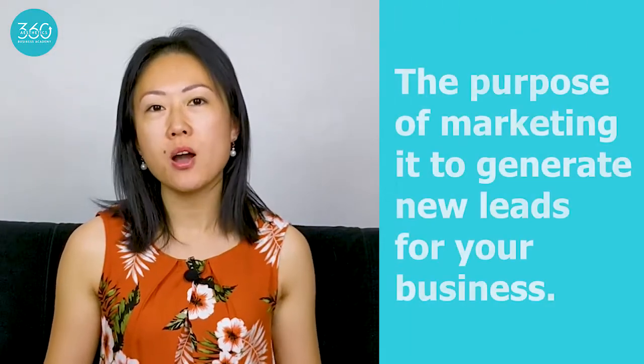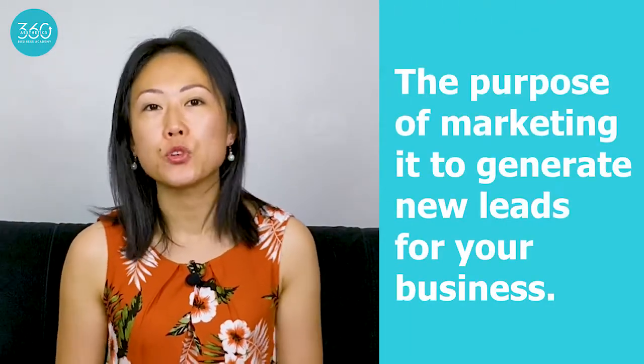Having mentored so many aesthetic practitioners over the last few years, one question that I get asked all the time is, how do I get more clients? There are a lot of common misconceptions when it comes to marketing. A lot of people automatically assume that marketing means advertising. But paid advertising is only one aspect of marketing. The purpose of marketing is to generate you new leads for your business, and there are lots of different ways to do this.